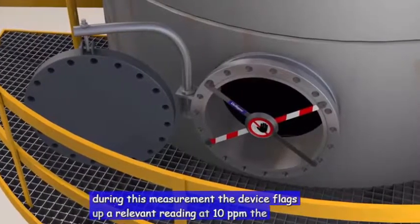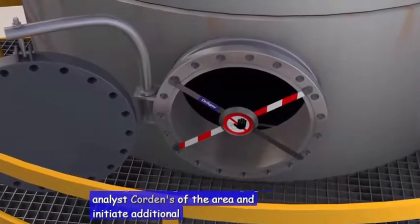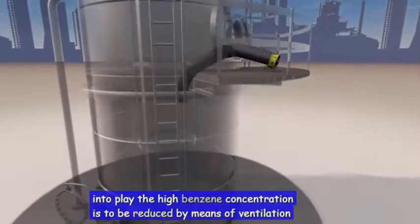At 10 ppm, the benzene content where this crew is working is too high. The Drega Gas Analyst cordons off the area and initiates additional steps. Now further equipment from the Drega shop comes into play. The high benzene concentration is to be reduced by means of ventilation.